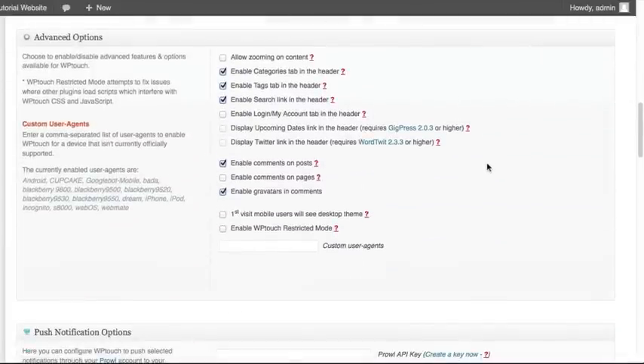I'm going to scroll down to let you see a few of the advanced options. One new feature allows people to use pinch and zoom on their mobile device to actually zoom in on the content. So if you've got a lot of content in your articles and it's still difficult to read in your mobile version, they can use pinch and zoom on their browser to enlarge it and make it easier to read.